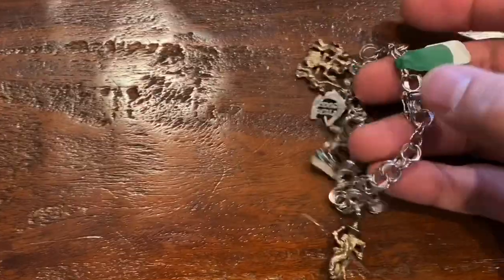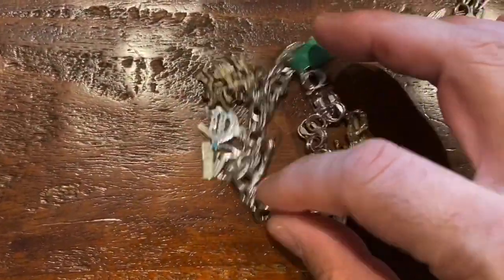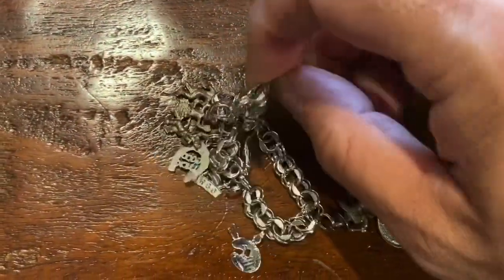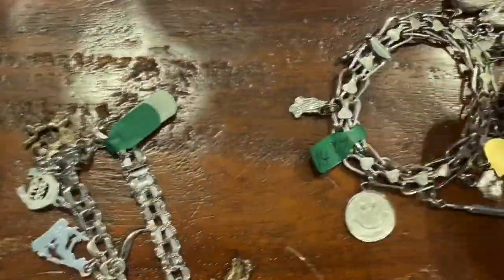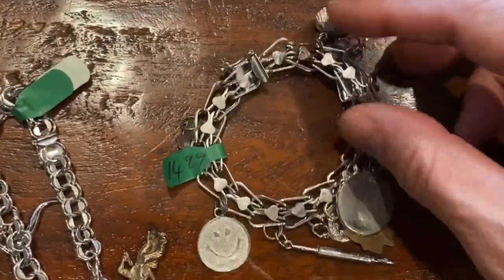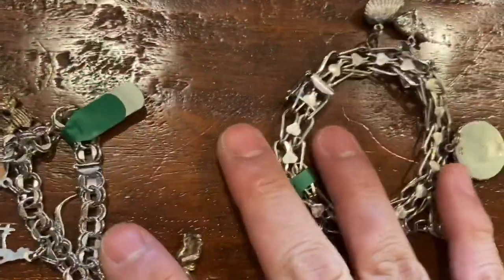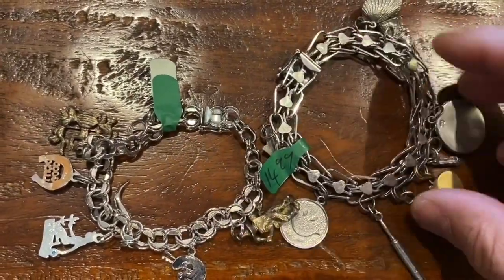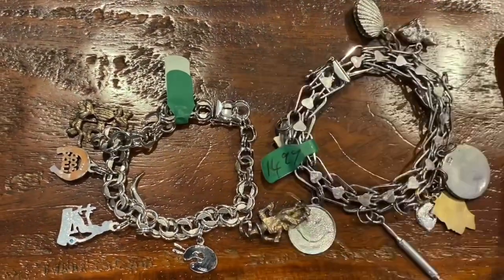I found these two bracelets in the jewelry display — they're charm bracelets. This one was $4.99, which is pretty cheap, and the other one was $14.99, but it's a thicker bracelet and had a few more charms on it. I think the silver value alone is worth about $50 Canadian together. I paid roughly about $20 plus taxes, so I double up on my money.